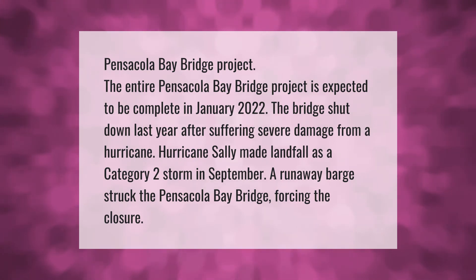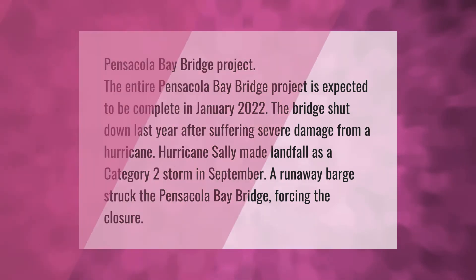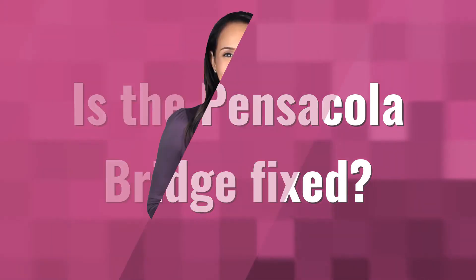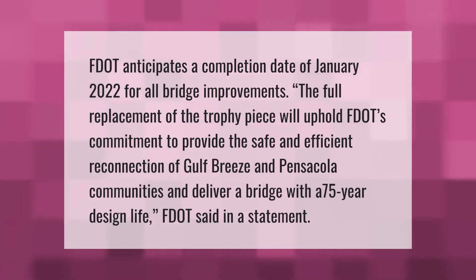A runaway barge struck the Pensacola Bay Bridge, forcing the closure. FDOT anticipates a completion date of January 2022 for all bridge improvements. The full replacement will uphold FDOT's commitment to provide safe and efficient reconnection of the Gulf Breeze and Pensacola communities, and deliver a bridge with a 75-year design life, FDOT said in a statement.